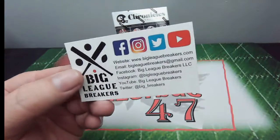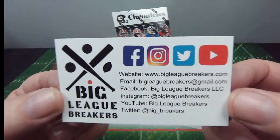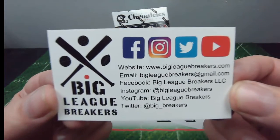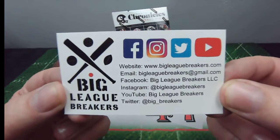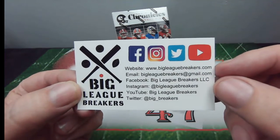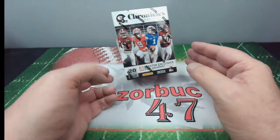I'd like to give a shout out to our buddies at Big League Breakers. These guys are the real deal. Go to their website, bigleaguebreakers.com. Take a look at the breaks they have coming up and jump in on one — you will not be sorry. These guys are awesome. They do have an eBay presence, but if you go to the website, you will save on shipping. Go visit them and have a good time breaking some cards.